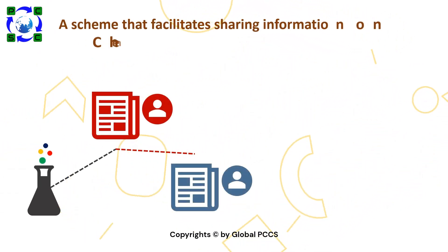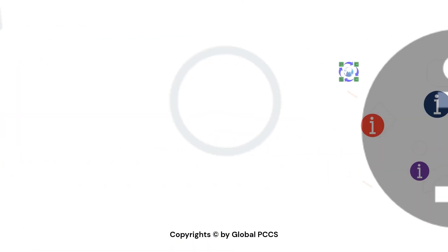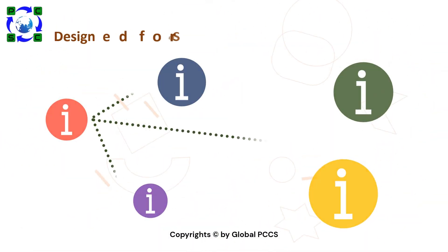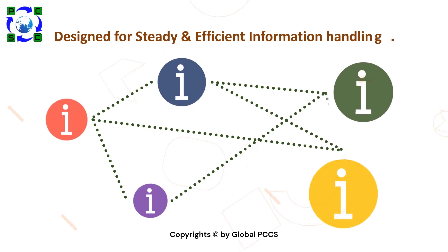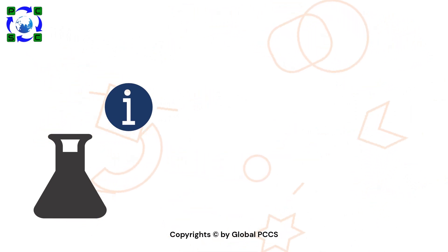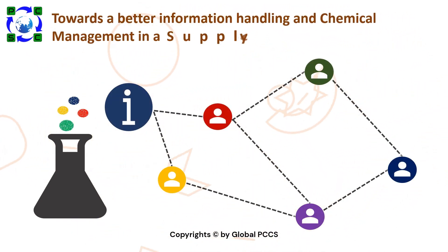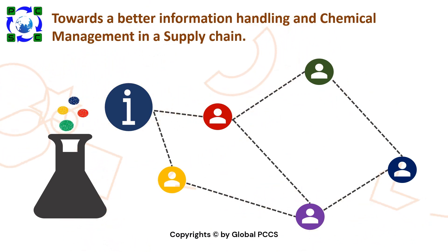ChemSherpa is a template that helps in information handling between supply chain partners, which is essential for appropriate management of chemical substances in products. It is designed for steady and efficient information handling throughout the supply chain, ensuring responsible information handling and striving for better chemical substances management in the future.